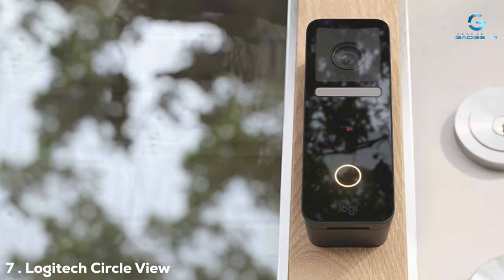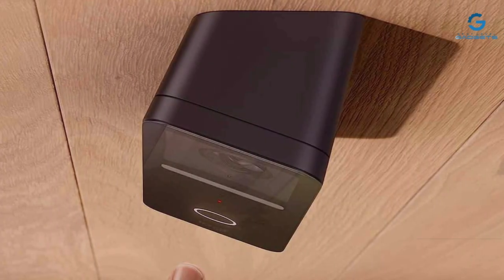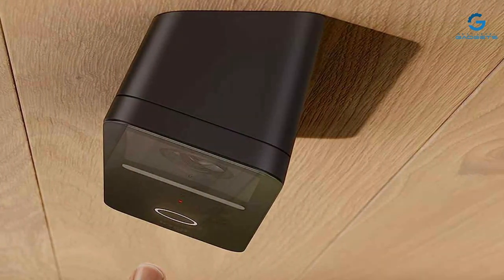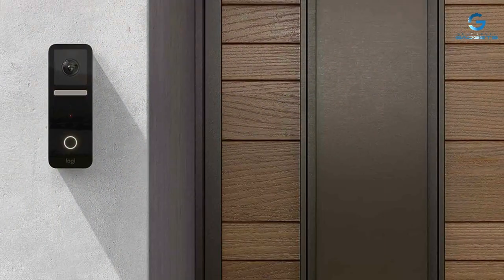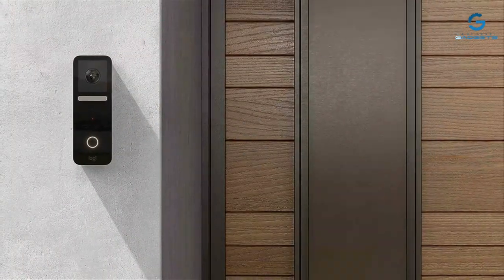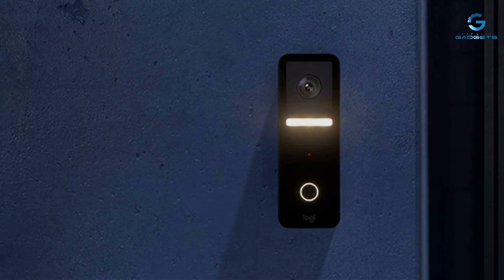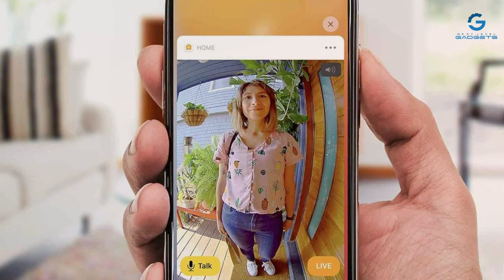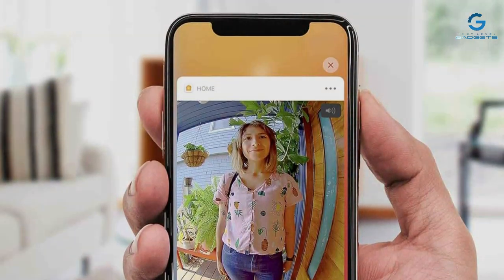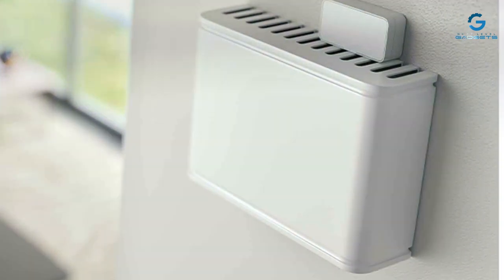Finally, Number 7: Logitech Circle View Wired Doorbell is a formidable contender in the doorbell camera market. Its design is both elegant and functional, with a sleek profile that complements any doorframe. Durability is a given, with a weatherproof body ensuring long-term performance in various environmental conditions. It integrates seamlessly with Apple HomeKit, making it a fantastic choice for users in the Apple ecosystem. The setup is simple, and the ability to control the doorbell through Siri adds a layer of convenience. The Circle View boasts high-definition video quality and a wide field of view, ensuring a comprehensive view of your doorstep. Its face recognition technology and rich notifications enhance its effectiveness as a security device. The Circle View's commitment to privacy is also notable, with end-to-end encryption ensuring that only you have access to your videos.